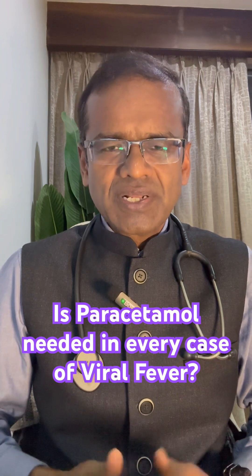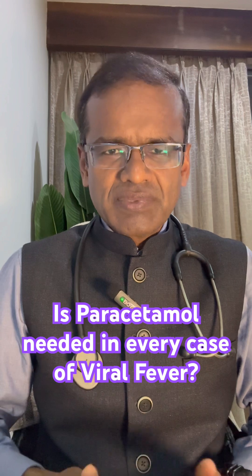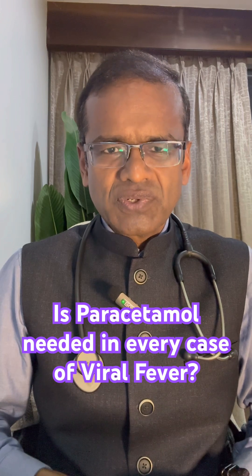Fourthly, if the person has neurological diseases such as acute stroke or head injury, and they develop fever, it can worsen the brain injury or the brain swelling. So lowering the temperature by using paracetamol can be useful.